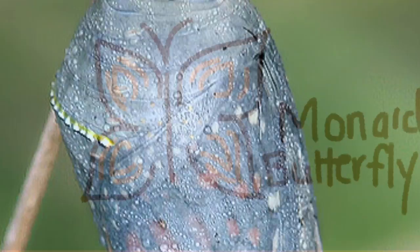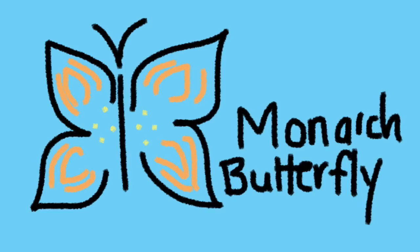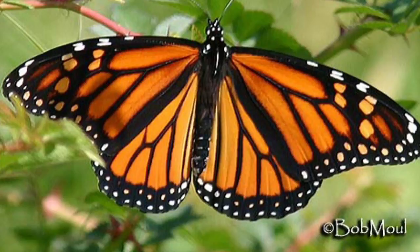The last stage is where we break out of the chrysalis and become beautiful adult butterflies. This is the stage where we can start laying eggs of our own. In this stage, butterflies also migrate to new areas to live. In this picture, our adult butterfly is a butterfly just like me, a monarch butterfly. The monarch butterfly can be very big and have a wingspan of three to five inches.